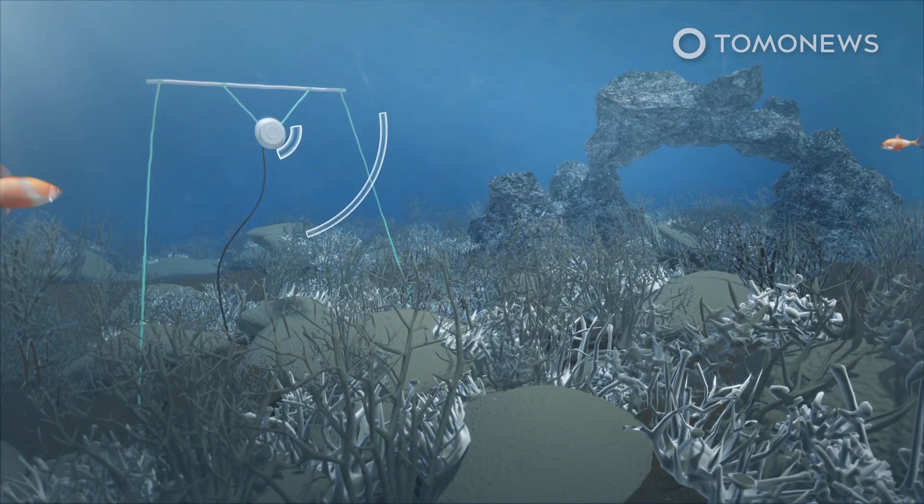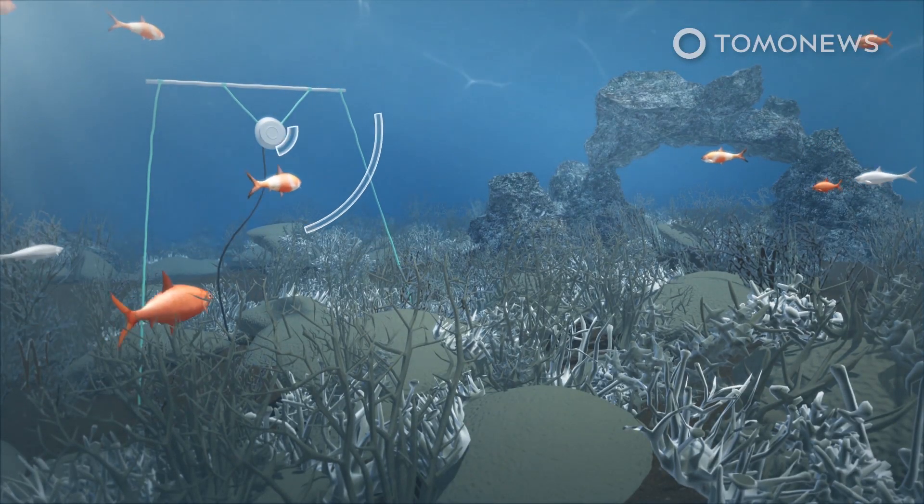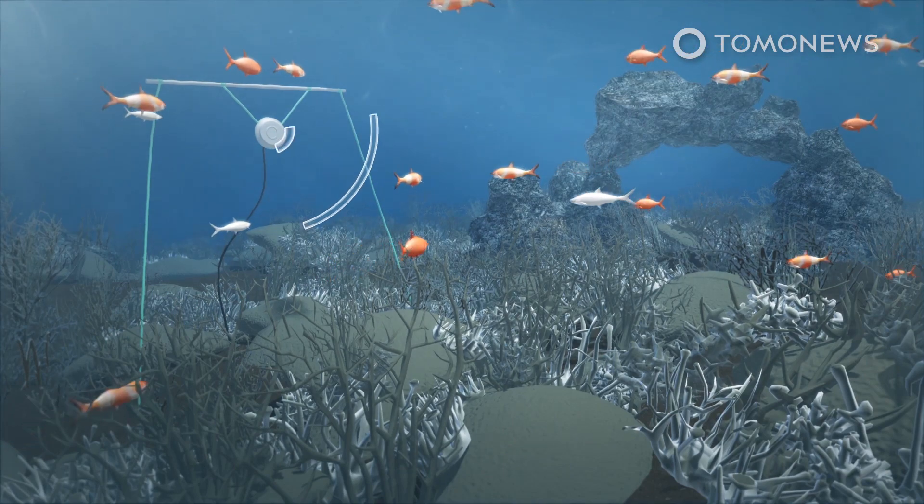At the end of the experiment, scientists found that the degraded coral reefs had a 50% increase in the number of juvenile fish.